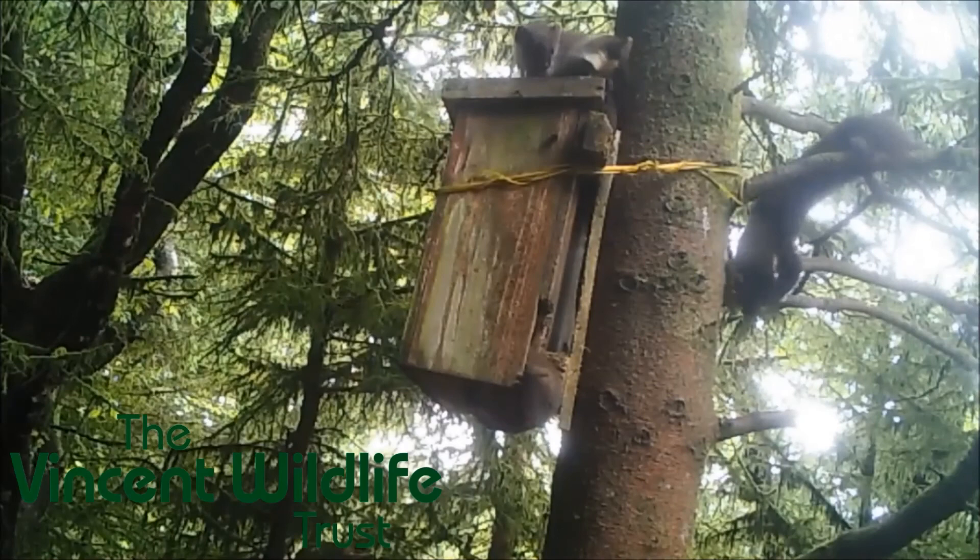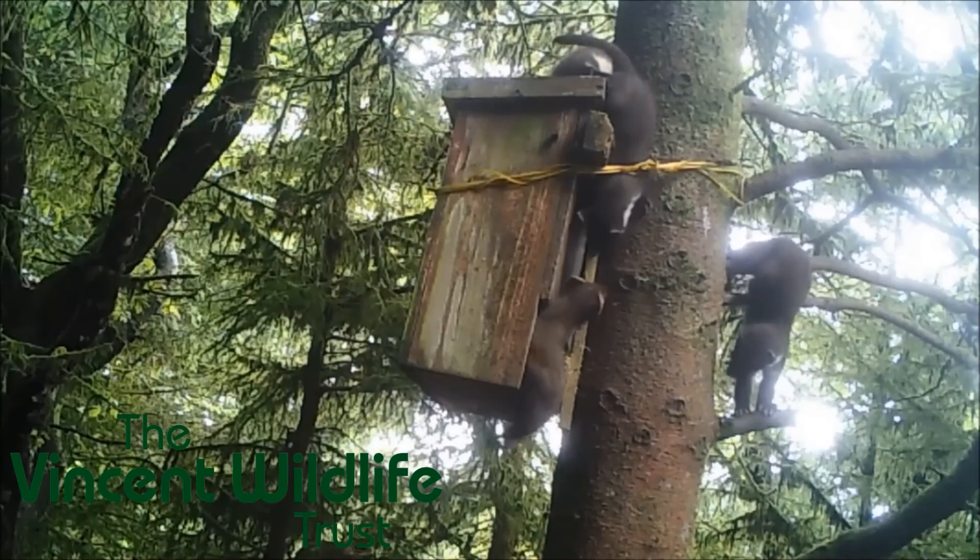We would also want to improve woodland connectivity wherever we could. Habitat fragmentation is a leading cause of species decline, and while there are some nice large blocks of woodland in the area, we would really like to make sure that they're well connected. Improving woodland connectivity wouldn't just benefit pine martens, but all woodland species.